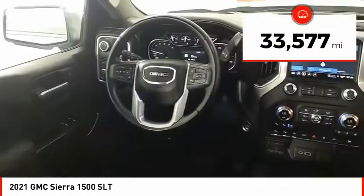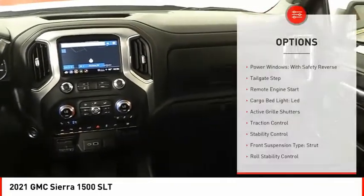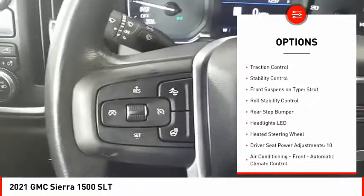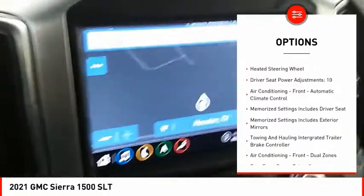This vehicle has less than 35,000 miles. Here are some of this vehicle's great options: power windows with safety reverse, tailgate step, remote engine start, cargo bed light, LED, active grille shutters.